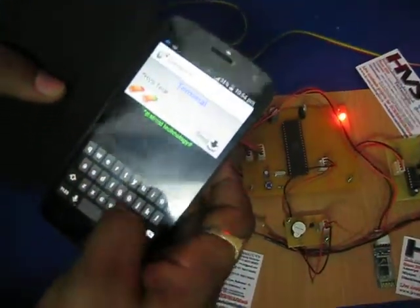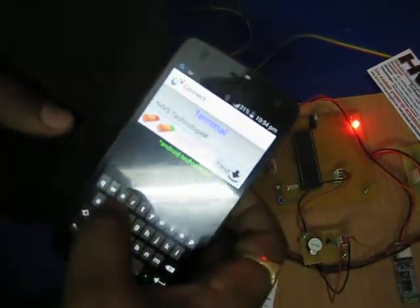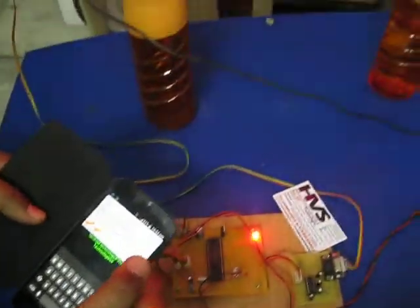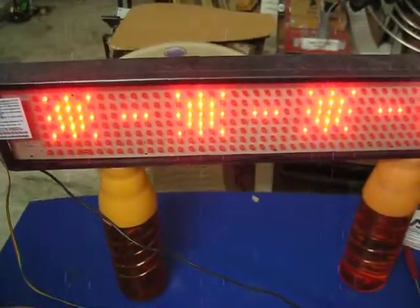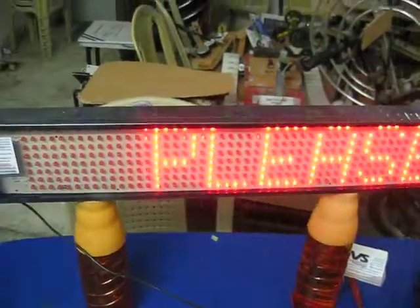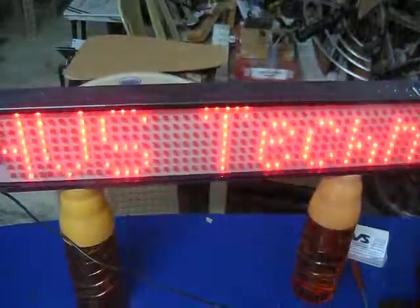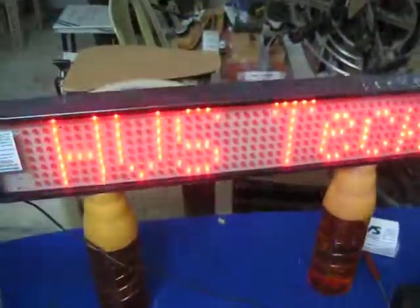Now we are going to give a new message: 'HOS technologies', within the star and hash format. We are sending it and this new message will be received wirelessly using Bluetooth technology to your LED display. And here it is — 'HOS technologies', whatever was sent from your Android mobile phone.